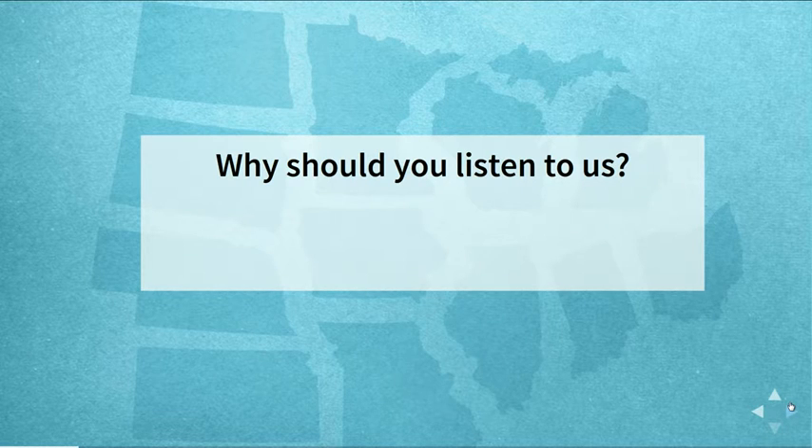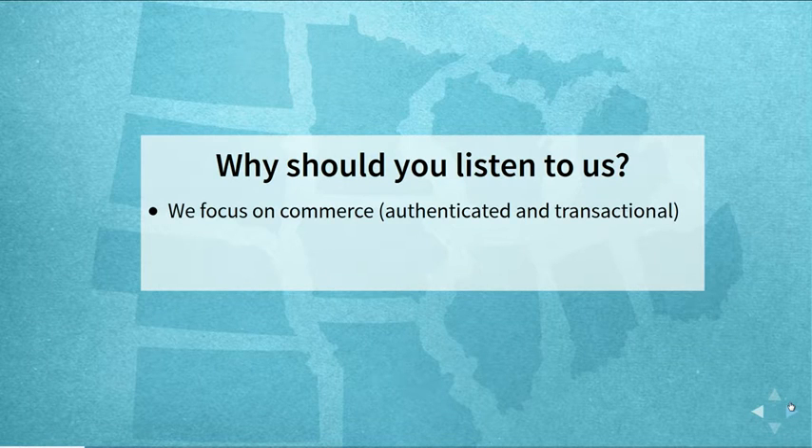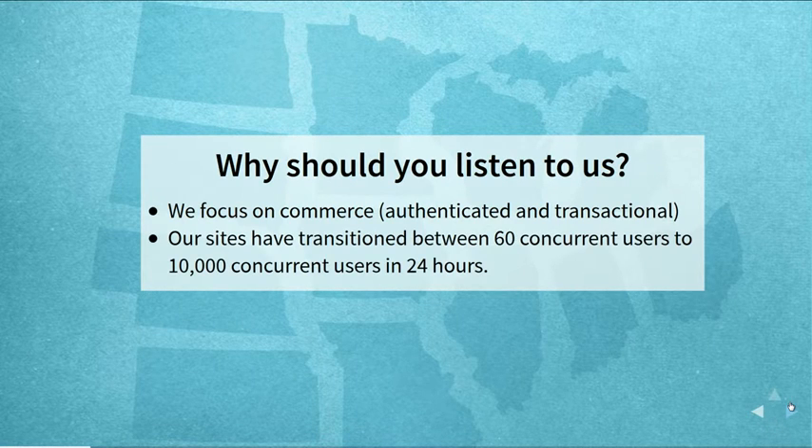What we really need to talk about is that you need to understand what's going on in your system before you tweak anything. We work mostly with e-commerce sites, and performance becomes trickier when you're focusing on authenticated users who can't take full advantage of caching. We deal with large amounts of scale — some clients go from 60 concurrent users on an average day up to 10,000 on a busy day, without necessarily having the budget to support that load every day.